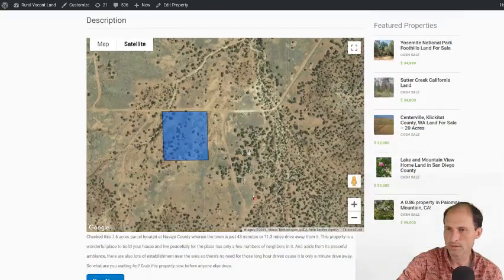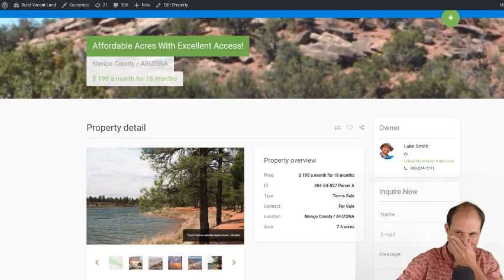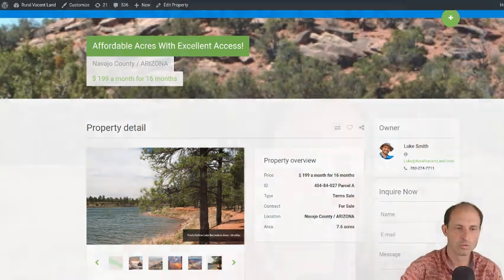So there's the property — 7.6 acres in Navajo County, Arizona. $199 a month for 16 months. I'll get the checkout fixed. Thanks for watching. This is Luke Smith with RuralVacantLand.com bringing you another easy, cheap property. Hope you like this one. If you want to see more of these, hit the subscribe button and I'll keep serving up more presentations of properties like this. Thank you. Bye.